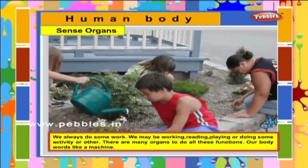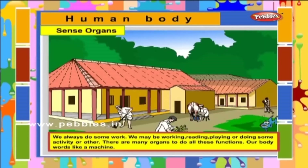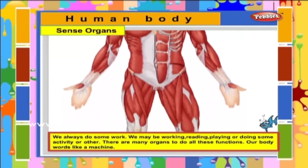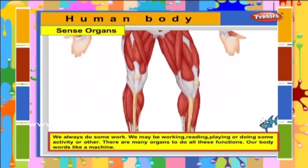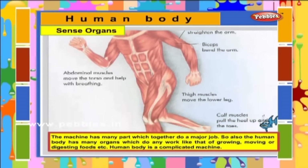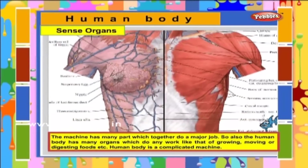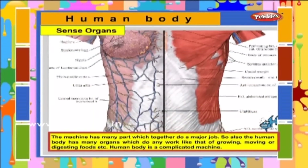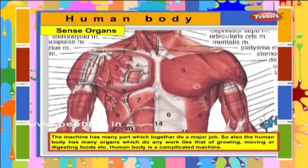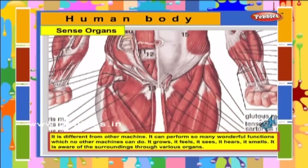We always do some work. We may be working, reading, playing or doing some activity or other. There are many organs to do all these functions. Our body works like a machine. The machine has many parts which together do a major job. So also the human body has many organs which do any work like growing, moving or digesting foods.